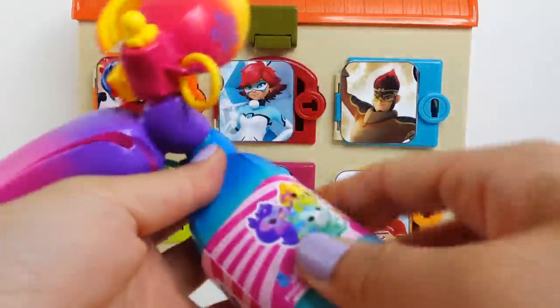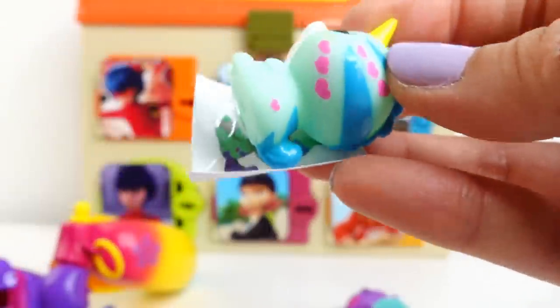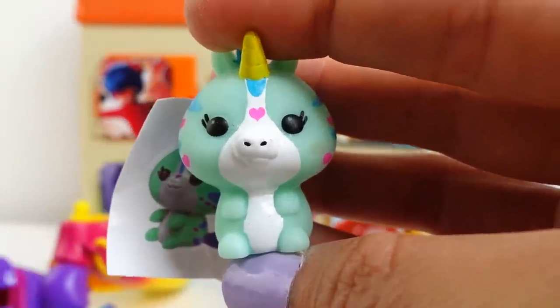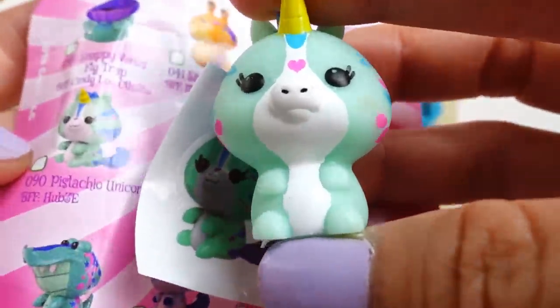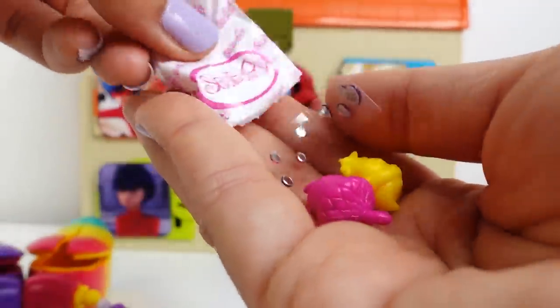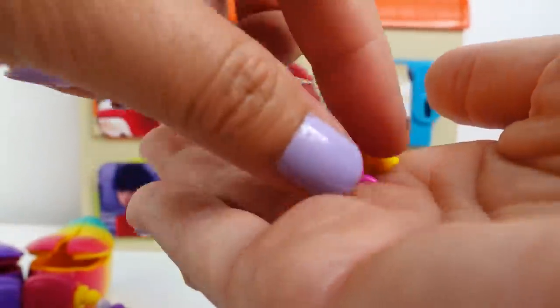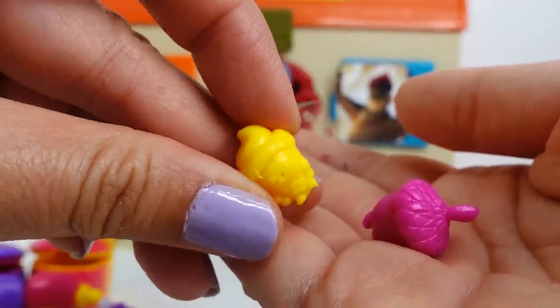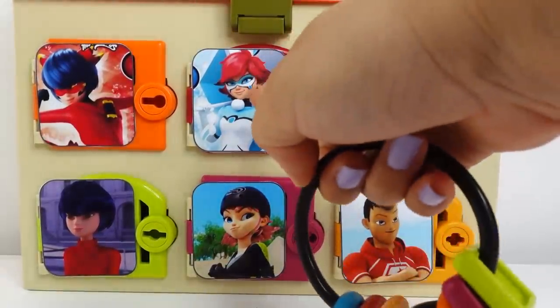Let's check out our third banana — let's see who we're getting next. Oh look, it's a little green unicorn! This is Pistachio Unicorn. Oh my goodness, look at this! Let's check out the accessories — we've got more gems, a little acorn, and a little yellow cupcake. Okay, next door!